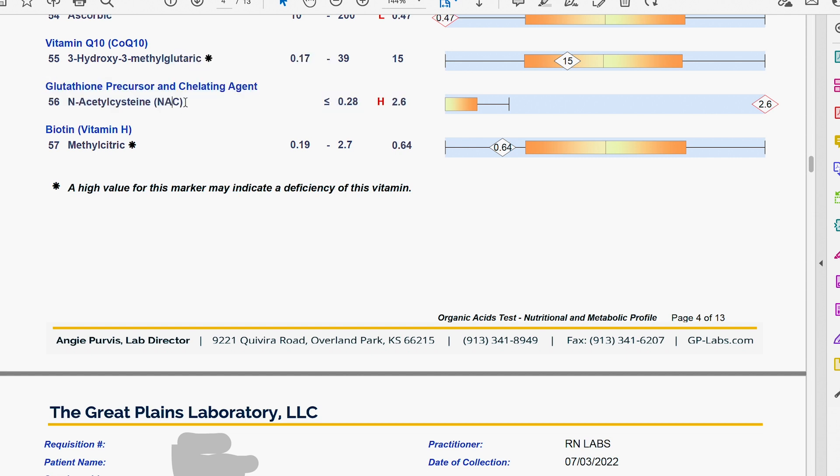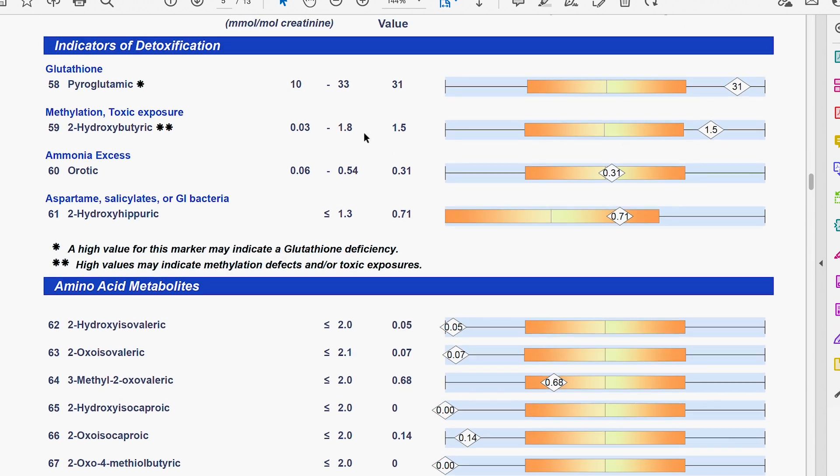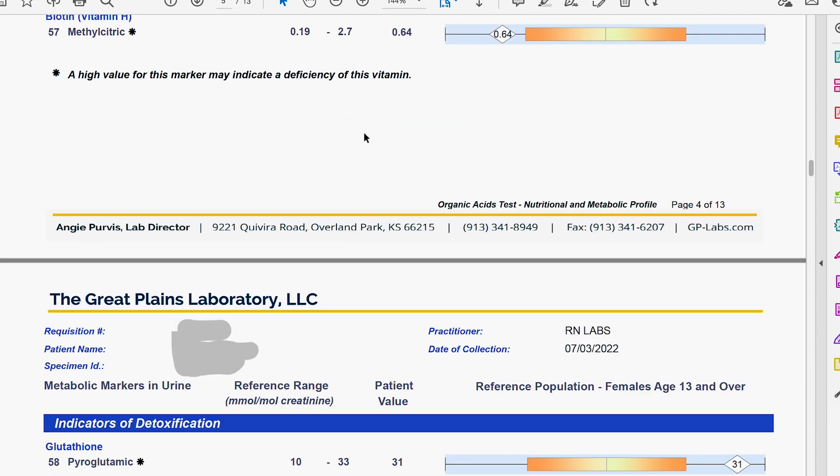There's a high NAC reading — she was supplementing NAC, so that could be that simple. Also, the conversion of cysteine down to glutathione is definitely compromised with mold and mycotoxins. The enzyme that converts down through that pathway gets inhibited by mold and mycotoxins, so you're getting a pile-up of NAC. Maybe it's going towards oxidative stress, or towards bile, or sulfate support and the PAPS enzymes — but that's a conversation for another day. Let's keep it simple: it's not her problem. Even though she has high NAC, we just stopped supplementing NAC there.